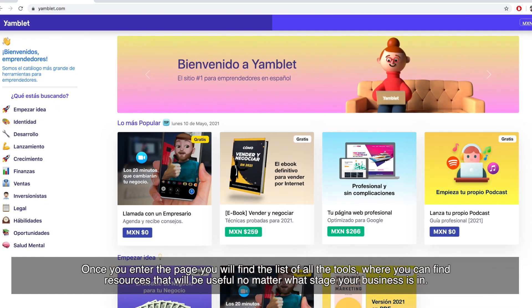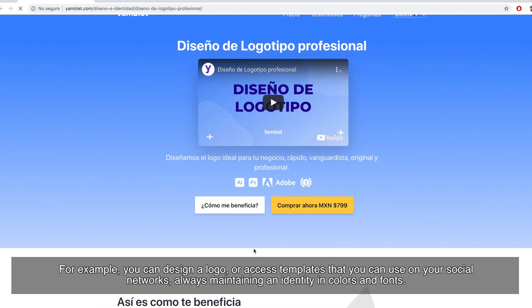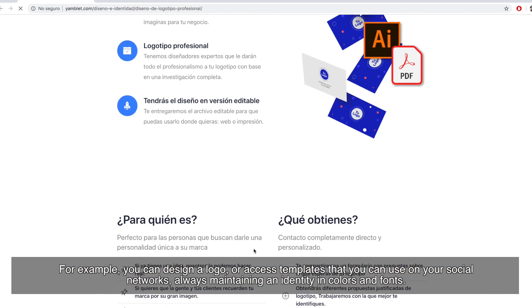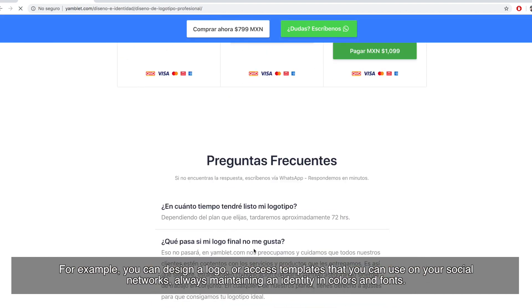Once you enter the page you will find a list of all the tools, where you can find resources that will be useful no matter what stage your business is in. For example, you can design a logo or access templates that you can use on your social networks, always maintaining consistent identity, colors, and fonts.